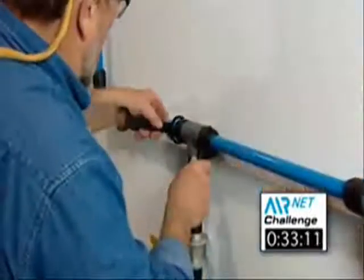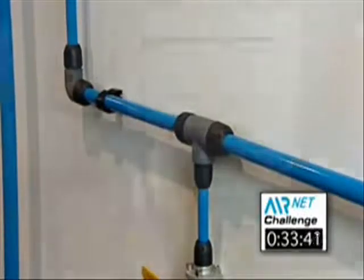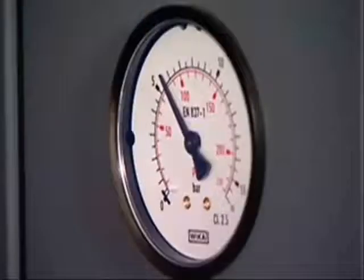The polymer fittings provide perfect alignment, eliminating the need for threading, welding, gluing or crimping. The AirNet system is completed and cleared away in less than 35 minutes. The system is now ready to be pressurized.